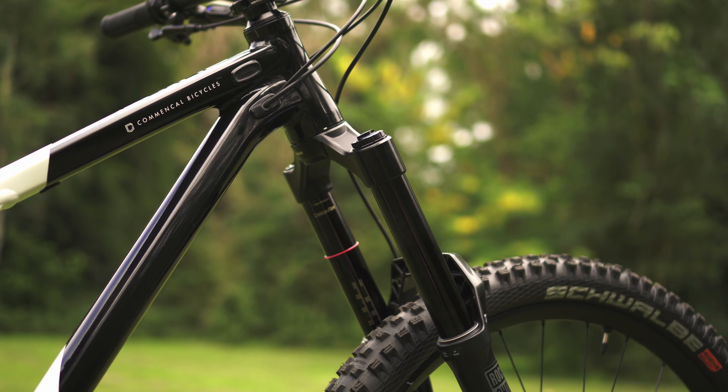The front end on this bike has a 63.6 degree head tube angle — that is very slack — but with the short offset fork, the wheel isn't miles out in front of you.